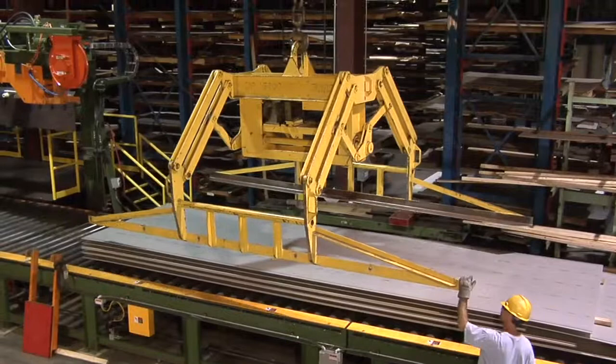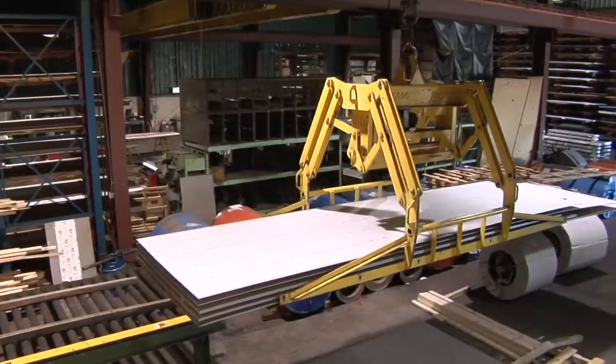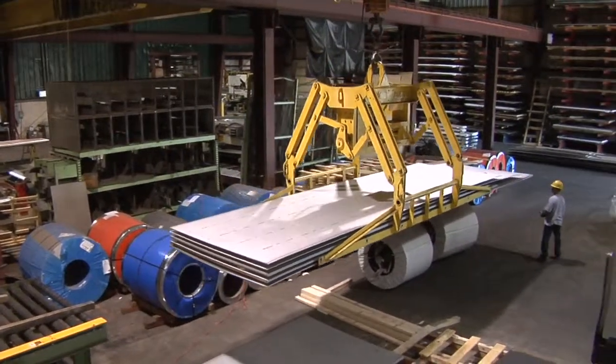Call Pin Stainless Products today to find out how we can use our state-of-the-art cut-to-length line to give you the stainless steel plate or sheet to your custom specifications.